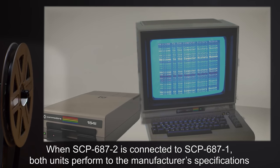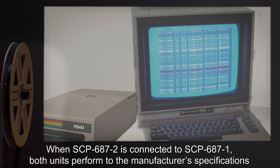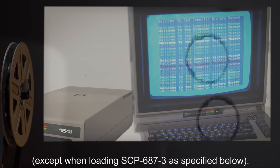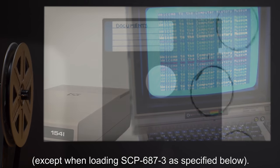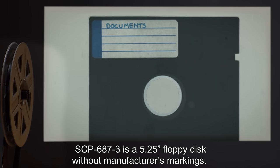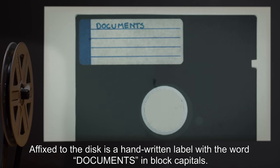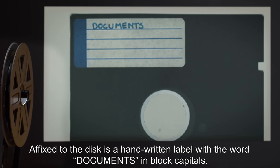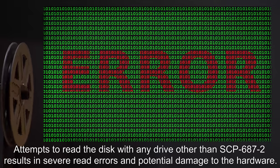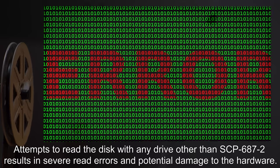When SCP-687-2 is connected to SCP-687-1, both units perform to the manufacturer's specifications, except when loading SCP-687-3 as specified below. SCP-687-3 is a 5.25-inch floppy disk without manufacturer's markings. Affixed to the disk is a handwritten label with the word DOCUMENTS in block capitals. Attempts to read the disk with any drive other than SCP-687-2 results in severe read errors and potential damage to the hardware.